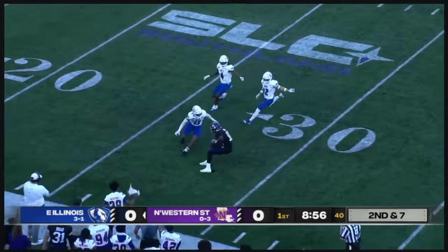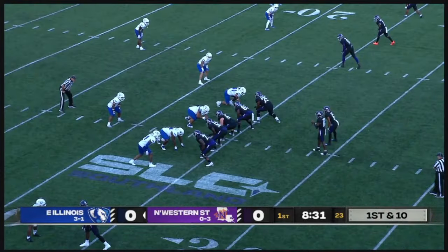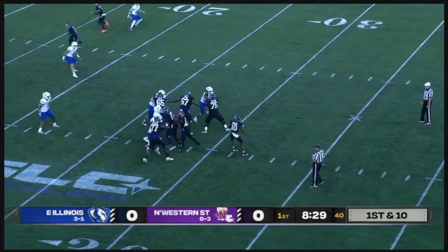They throw the quick comebacker with a lot of room on the outside. A nice move back to the middle for Dennis Smith. Even so, Eastern Illinois just never seemed to be able to really get anything going.